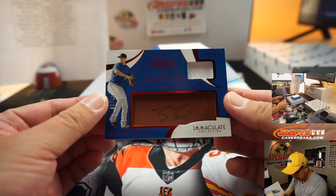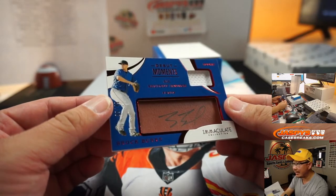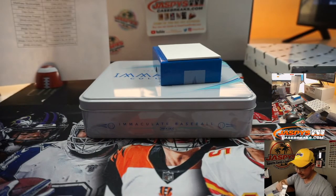Then we've got jersey and autograph — Brock Burke, 5 out of 49, six shutout innings in his debut. That's a Ranger too — yes, Texas. Dustin with the Rangers.